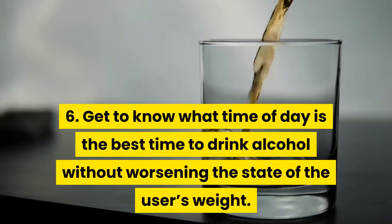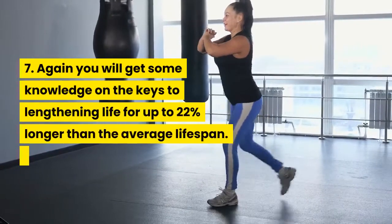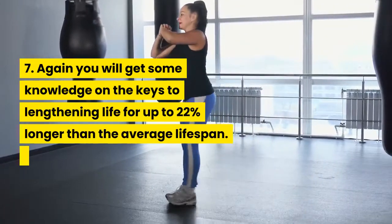6. Get to know what time of day is the best time to drink alcohol without worsening the user's condition. 7. You will get some knowledge on the keys to lengthening life for up to 22% longer than the average lifespan.